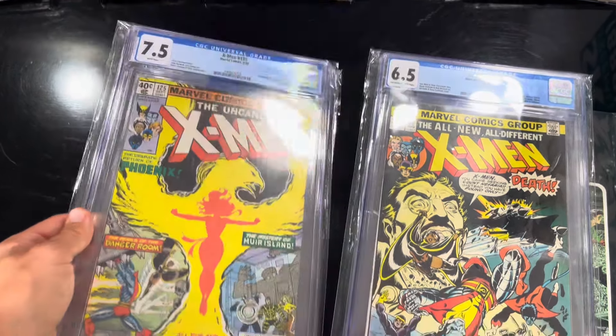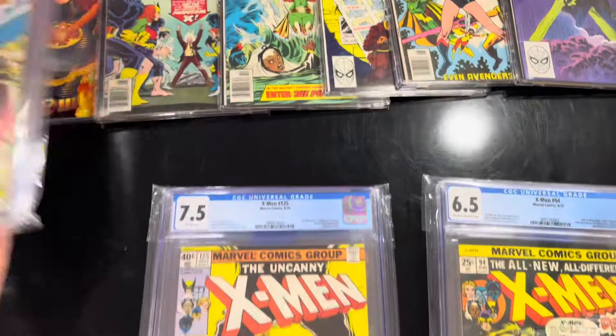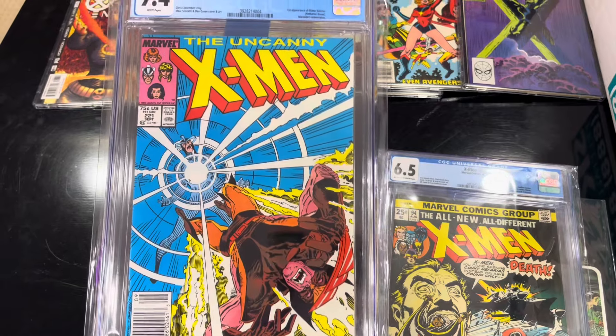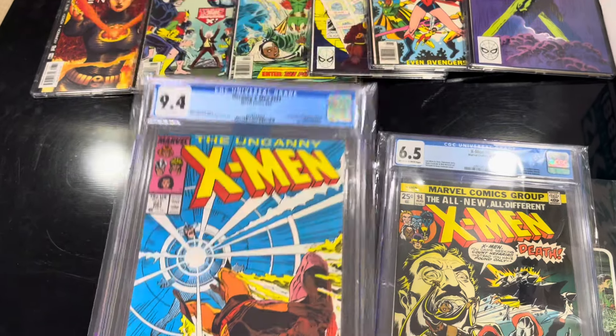I don't know why I have this in a CGC 7.5, but there it is - Uncanny X-Men number 221. This is the first appearance of Mr. Sinister, in a newsstand.